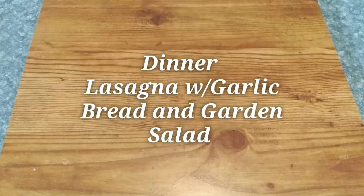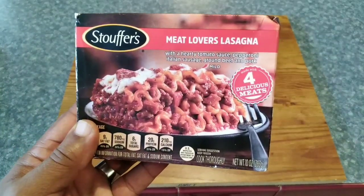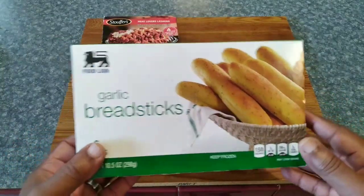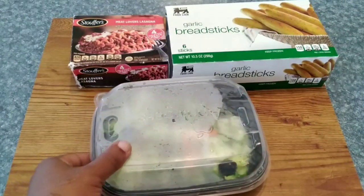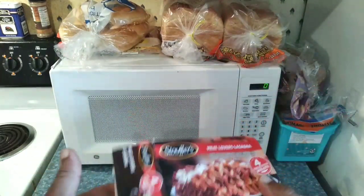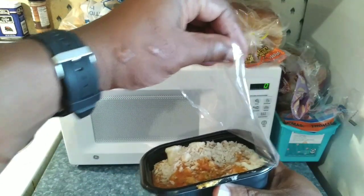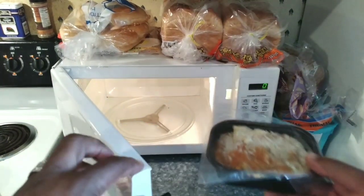Last but not least, we have dinner — or some people call it supper. We're going with lasagna: Stouffer's Meat Lovers lasagna, garlic bread sticks, and a side salad. President Trump, the microwave is in use, just in case you didn't know. But we want to make sure you have a nice, nutritious meal. You take the cover off halfway — you don't want to take it off all the way — and put it in for about three minutes.